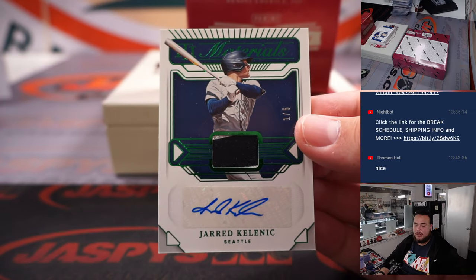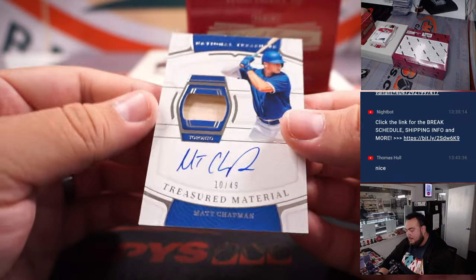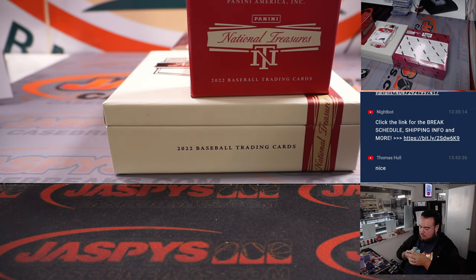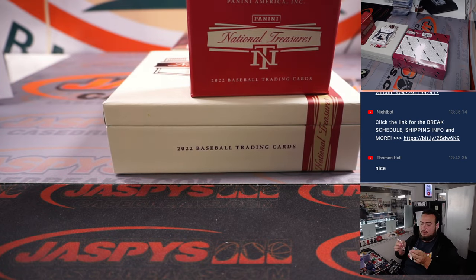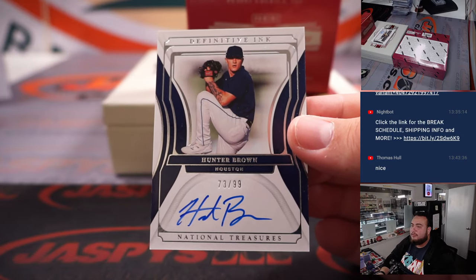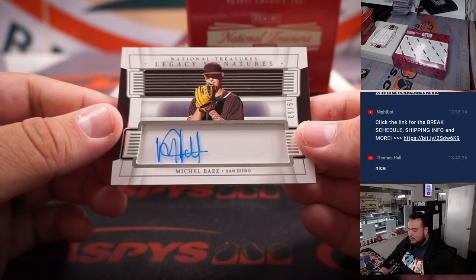One of five, Jared Kelenic for the Seattle Mariners — one of four going to Diego. We got a Matt Chapman for Toronto patch auto. We got Hunter Green — nice three-color patch RPA to 49, another one for Cincinnati going to Kaishon. And an on-card Hunter Brown for Houston to 99, and an autograph Michael Baz to 63.